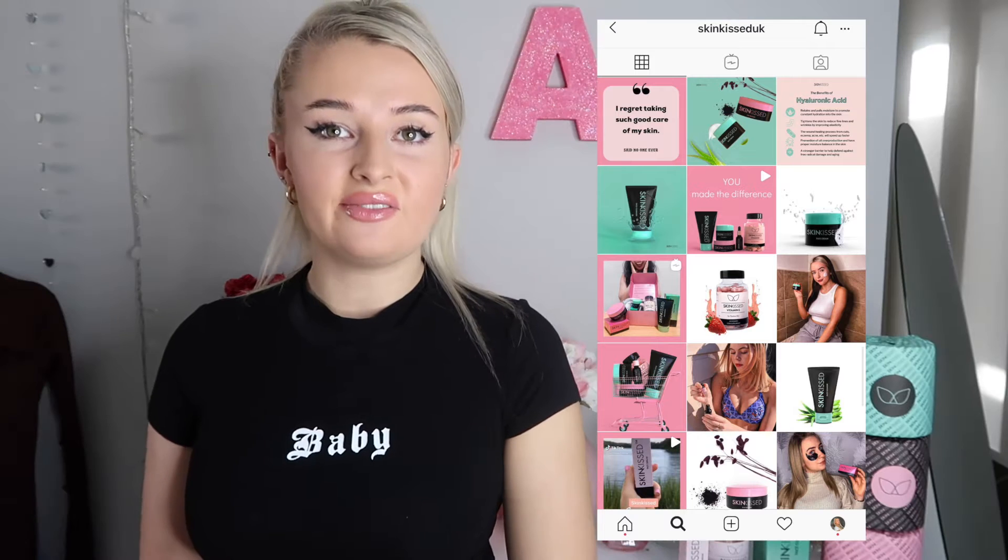Hello everyone, welcome to my YouTube channel. I'm back with another video and today I'm going to be filming a review of every single Skin Kissed product. I did a video reviewing the Skin Kissed facial serum a few months ago and that video has done so well. Since then I have received some more products from Skin Kissed — they kindly gifted me all these lovely products, so I thought I'd do another video reviewing every single product and telling you guys what I like about them.